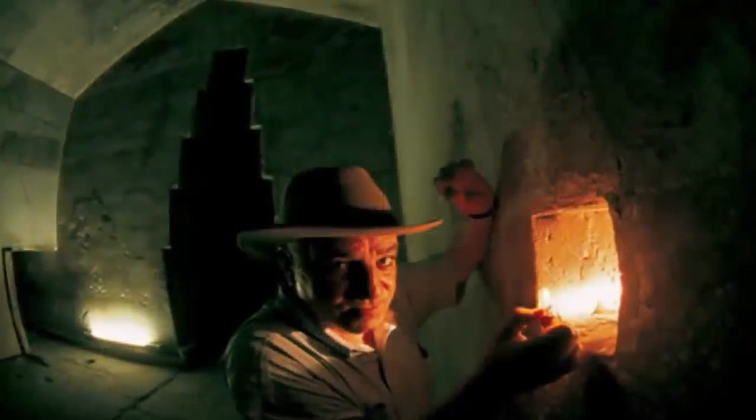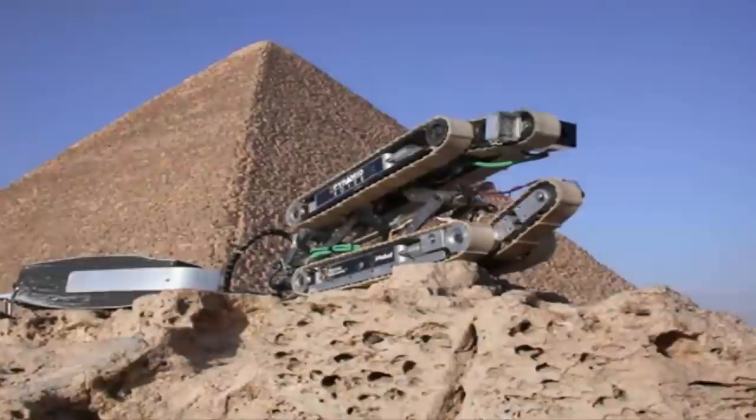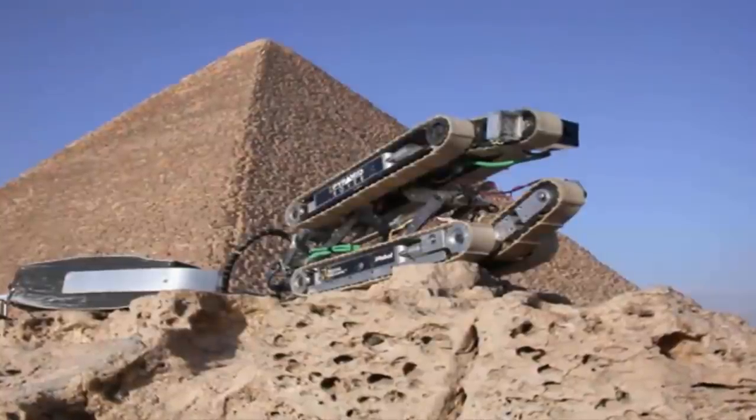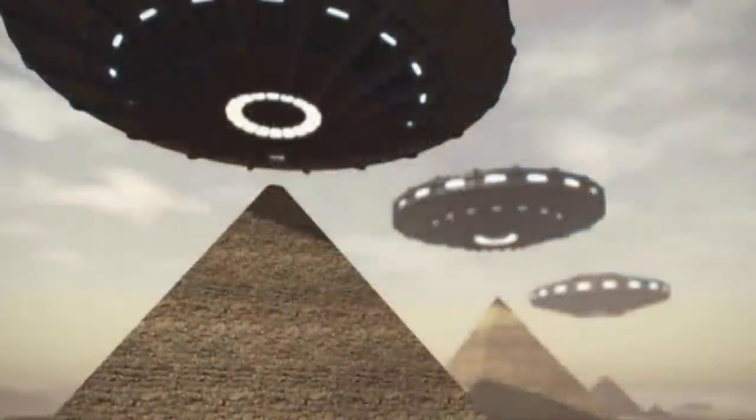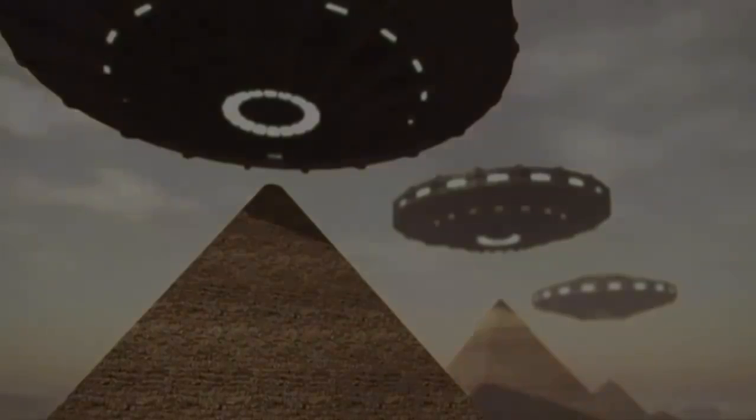With mainstream Egyptologists, archaeologists, and academic historians alike insisting that these amazing pyramids were once unquestionably tombs, which were robbed completely over the millennia, whatever this room contains may settle this once and for all.